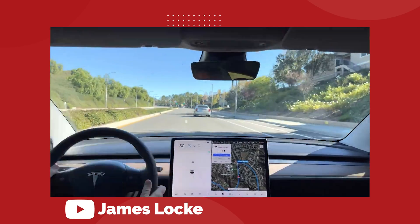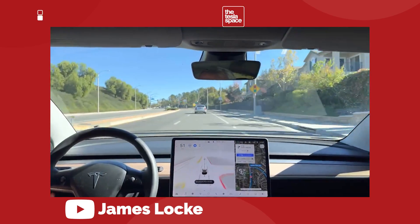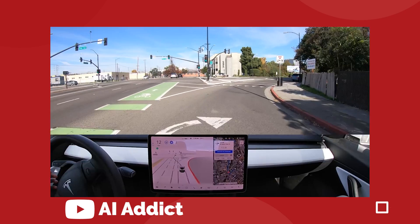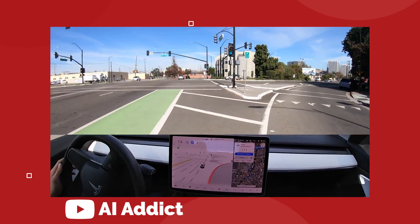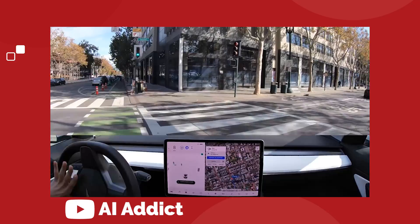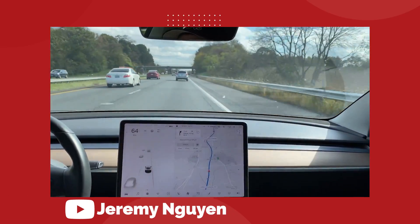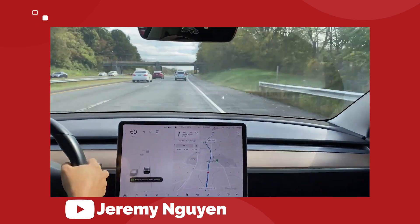As of right now, Tesla have just rolled out version 10.5 of the full self-driving beta, and by all accounts this is one of the better updates we've seen so far. Version 10 has been a bit hit and miss over the past couple of months, with some updates actually appearing to step backwards in progress, and some glitches and phantom braking issues popping up for a bunch of users.